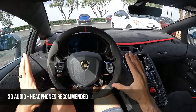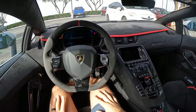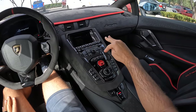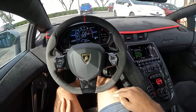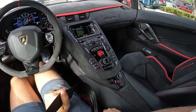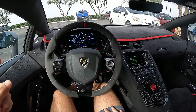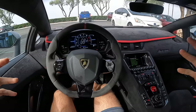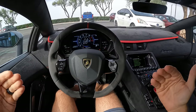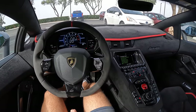With trepidation, let's fire it up. The startup from the V12 is not quite as loud as I expected, but I've forgotten since the last time I drove an Aventador how loud those fans become. They're louder than the engine at idle after they've kicked on, and they stay on for a while after you turn off the car.